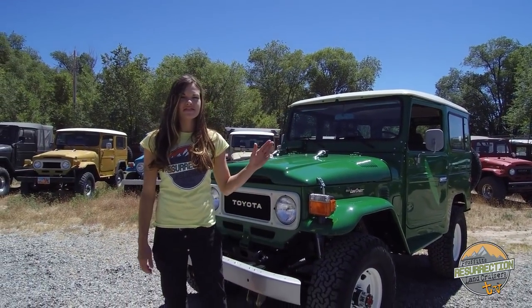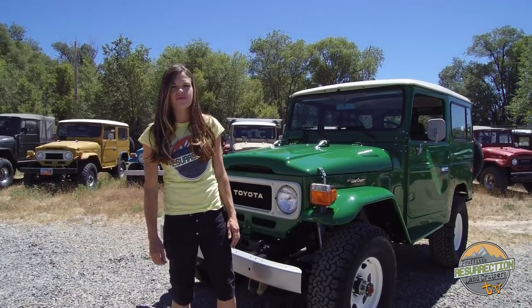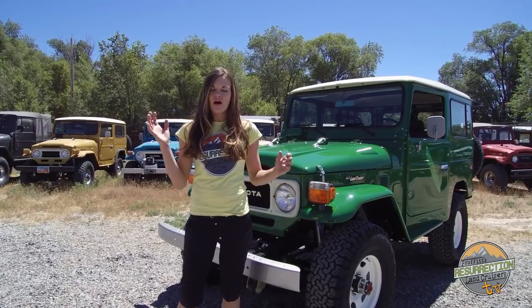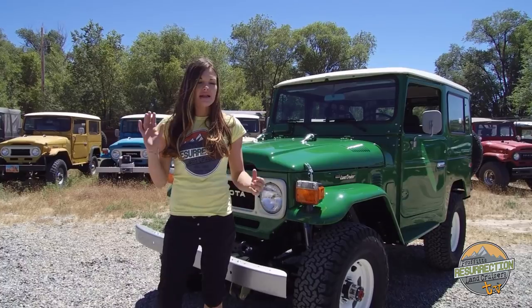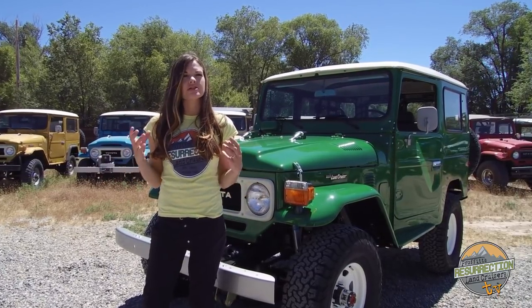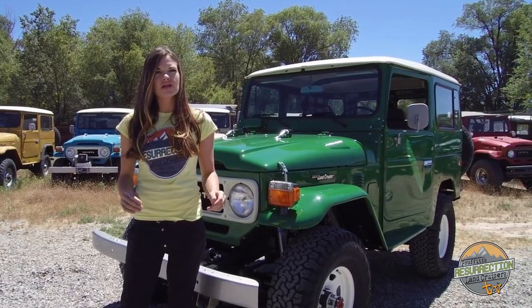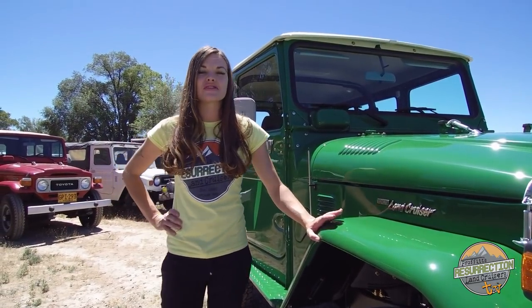Hi, I just wanted to talk about this 1982 FJ40 restoration that we just finished here at Profit's Resurrection Land Cruisers. The process all begins with a call to Jeremiah, an email, sometimes a Facebook or Instagram message, where he and the customer talk about how the build is going to happen — what they want, what kind of upgrades, what kind of modifications, a lot of different stuff before we even see the vehicle. This customer bought this vehicle when he was a sophomore in high school.